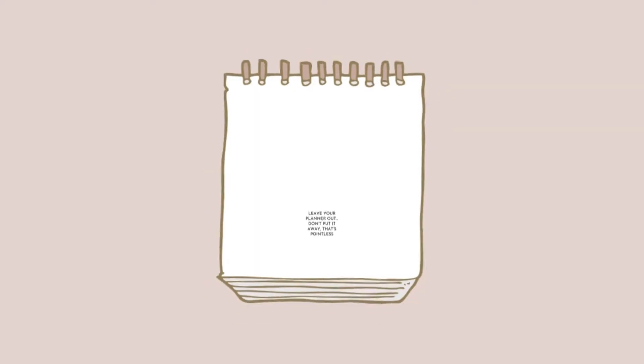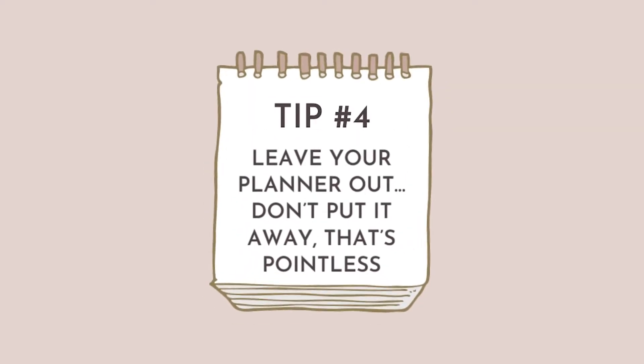Tip number four: leave your planner out. Do not put it away. Out of sight, out of mind. Your planner doesn't have to go in your bookshelf or drawer every single night. If I put my planner away every day, I'd probably wake up and forget I even had a plan. Leaving my planner on my desk, open to today's page, reminds me first thing in the morning of the three things I want to do. As soon as I get out of bed, I can look down and know what to knock out.